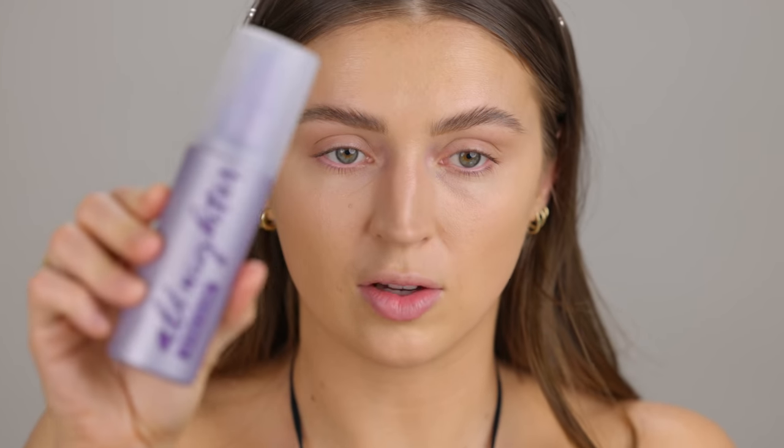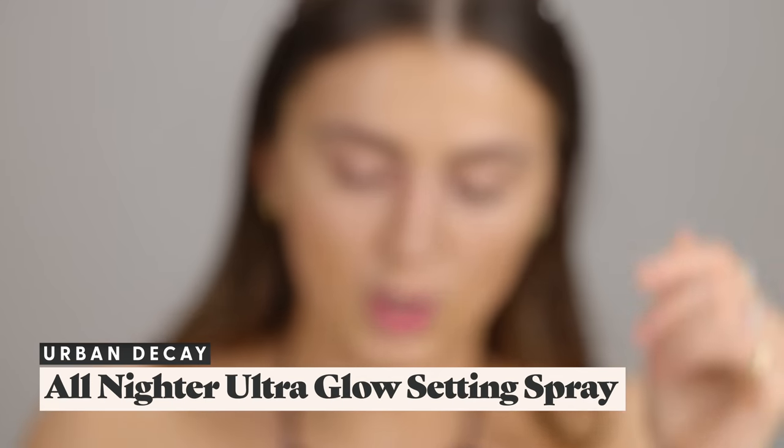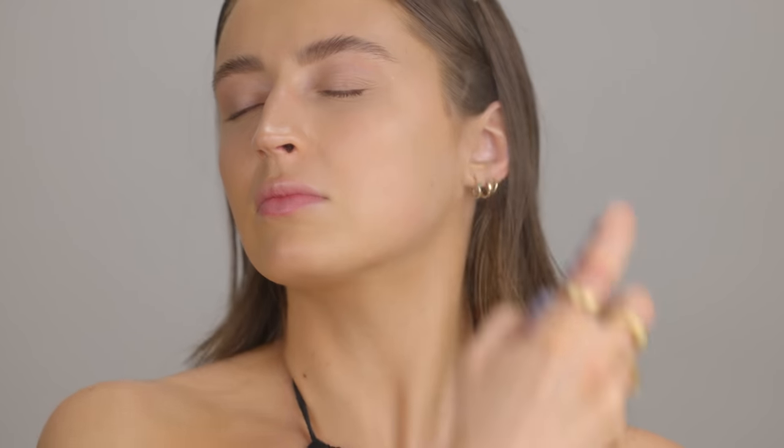Before we do anything else on the face, I'm going to take the Urban Decay All Nighter Ultra Glow Setting Spray and just spritz that on, letting it soak into the skin while we move on to the eyes. If we make any mistakes I won't have set them in with powder — I can always go in with another layer of concealer if anything goes awry.